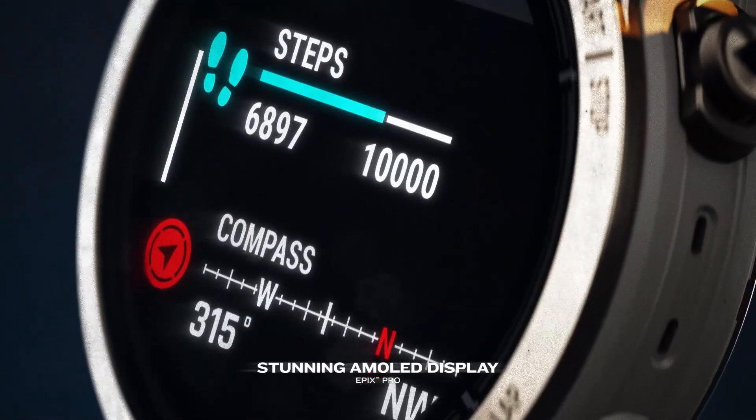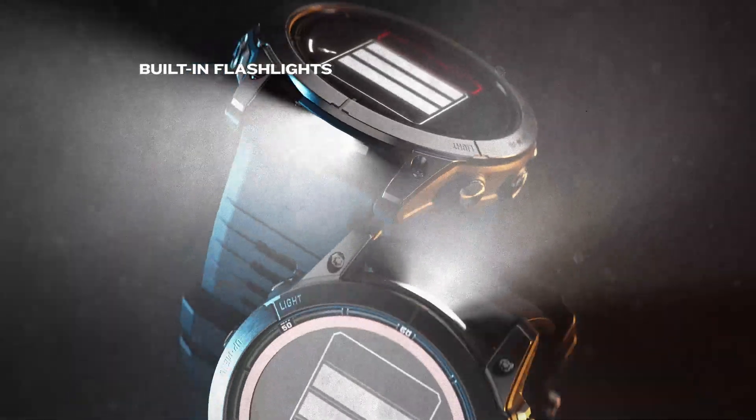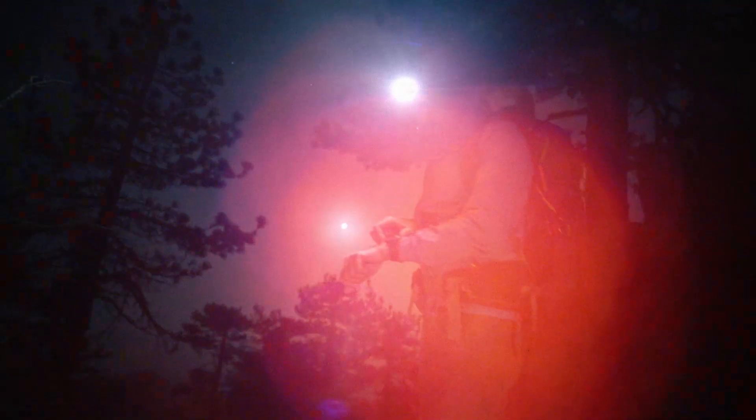Epix Pro features an AMOLED display, showing your day and night brighter than ever before. Integrated flashlights provide fast, reliable ways to light your way.